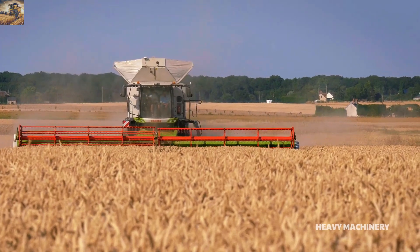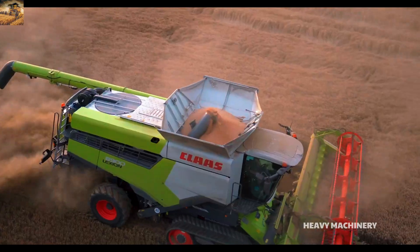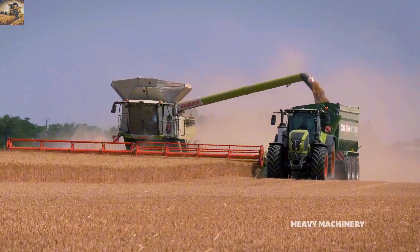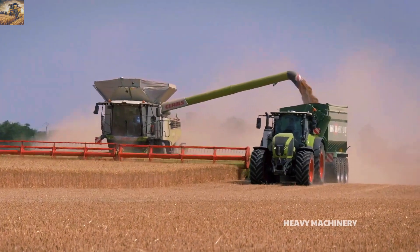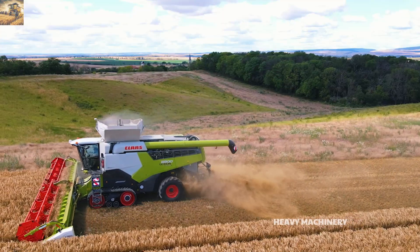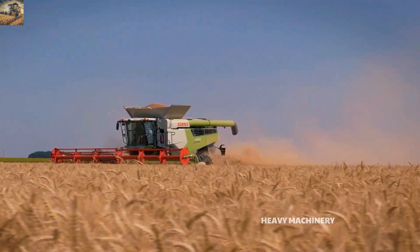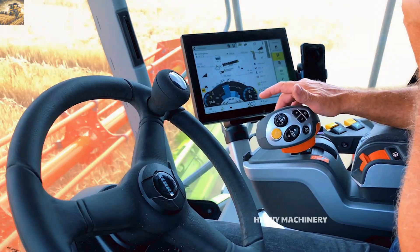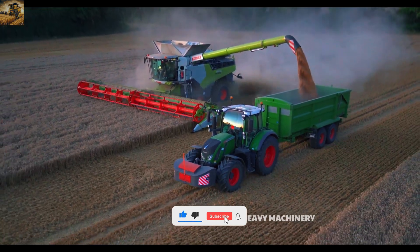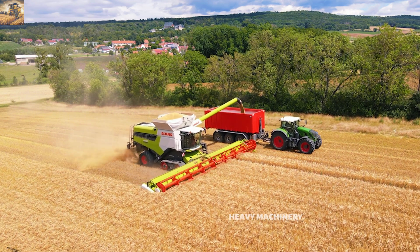The Lexion 8900 is designed to meet the needs of large-scale operations, featuring a massive 18,000-liter grain tank and a rapid unloading system with a discharge rate of up to 180 liters per second. The advanced TerraTrac track system ensures efficient operation across all types of terrain, from soft soil and mud to hard ground, while also protecting the soil structure. The machine's cabin is equipped with modern amenities such as an intelligent control panel, a comfortable seat, and an air conditioning system, allowing operators to work for long hours without fatigue.